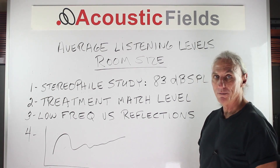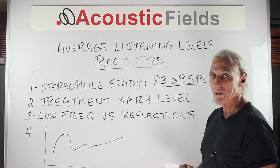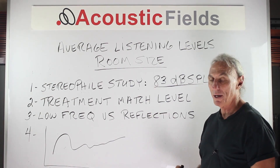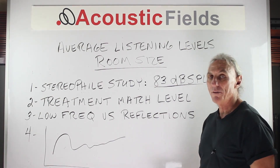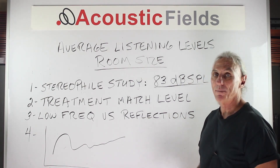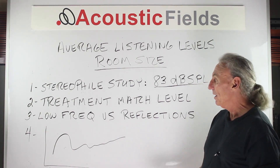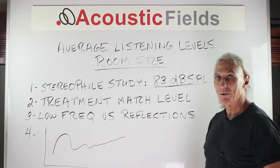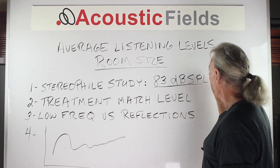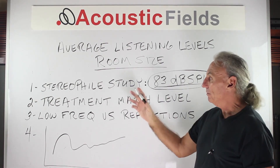Stereophile did a study a few years back and found that the average listening level in most rooms of the audiophiles they surveyed was around 83 dB SPL. A quick way to figure out your average listening level is to take your phone, get an app — there are plenty of apps available to measure pressure in the room — take some samples, listen to some music, and find out how it compares to the 83 dB that Stereophile came up with.